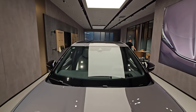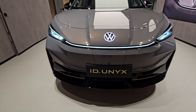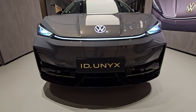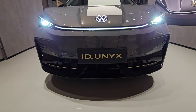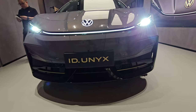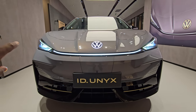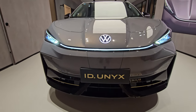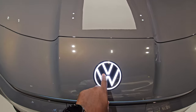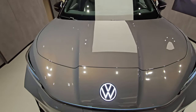I'm going to start from the front of the ID Unix. Correct me if I'm wrong, but it looks like it's a China-exclusive vehicle for the Chinese market. As you can see, the headlights are really beautiful — a nice light bar across, and it has an illuminated VW badge as well.